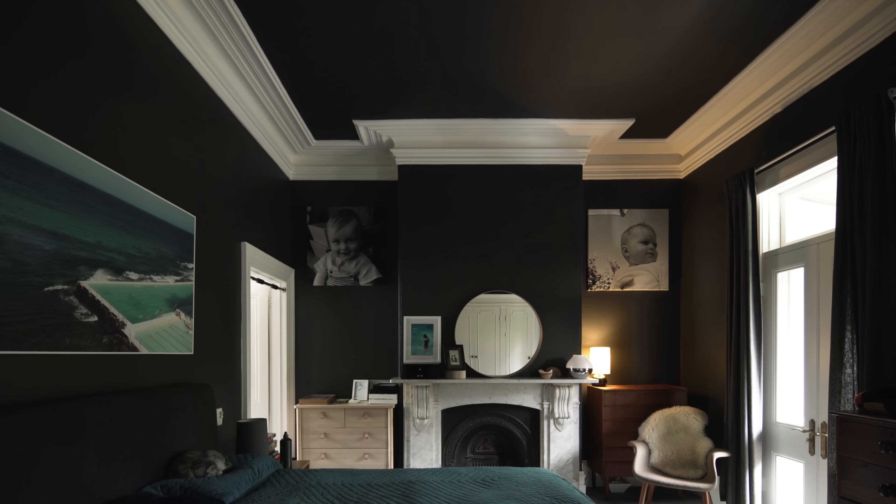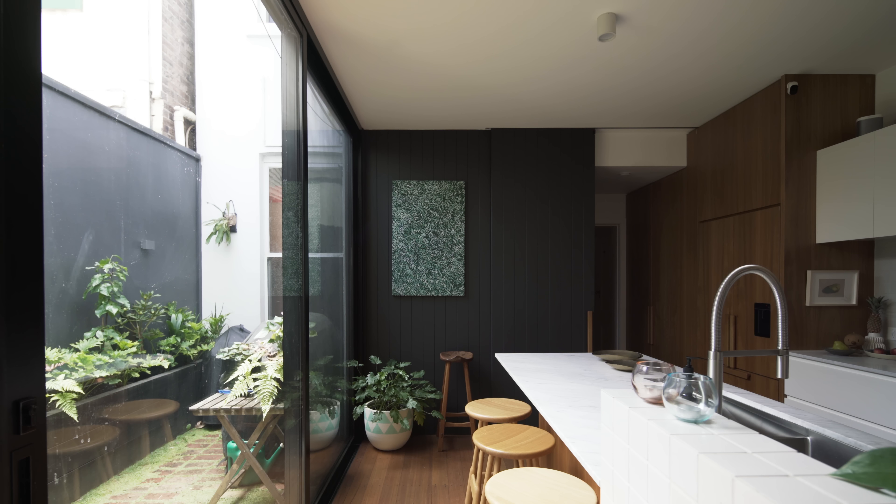Upstairs there's the main bedroom, an extra bathroom, and Luke's study, through which you can access the roof garden — which wasn't planned but has just evolved. On the other side of the courtyard is the new studio addressing the laneway to the rear: a two-storey freestanding studio with Claire's office downstairs and a guest bedroom and bathroom upstairs.